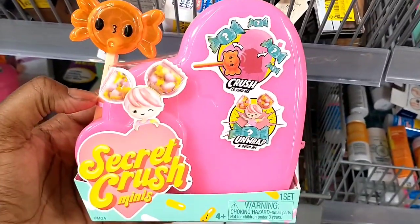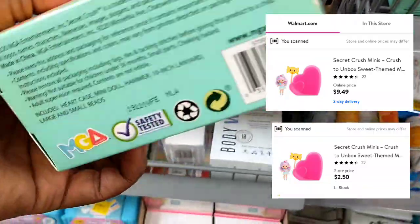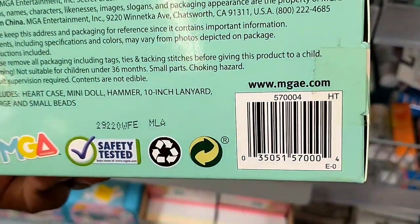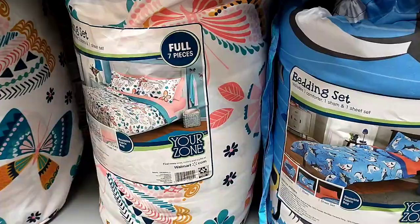These Secret Crush Minis were marked down to $2.50 — they are a kids' toy. If you watch Jenny Gonzalez on YouTube, you really should because she always posts great deals. She's been finding the huge ones for $1.00, so do check out her channel.